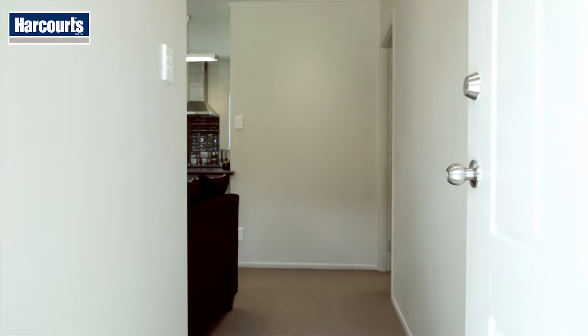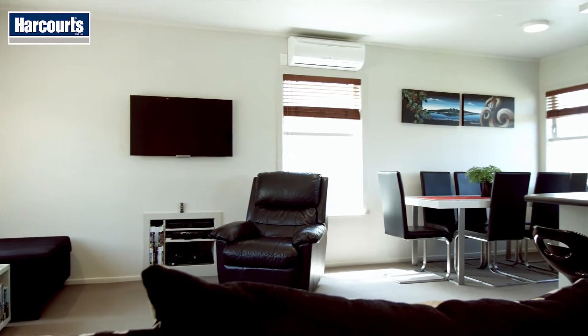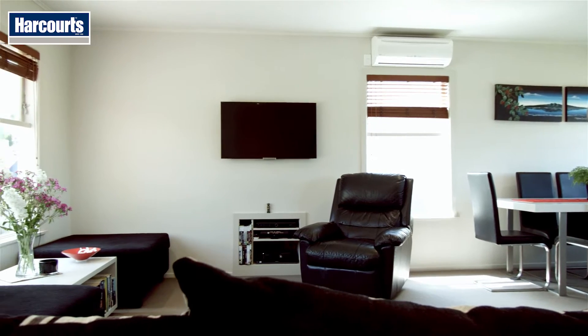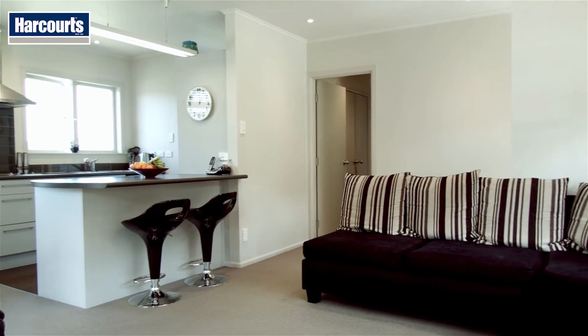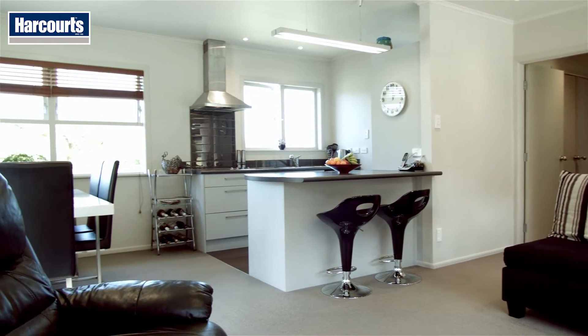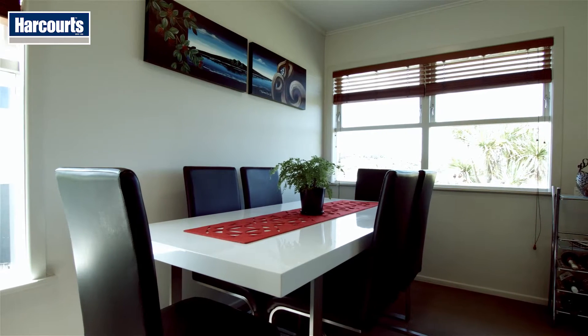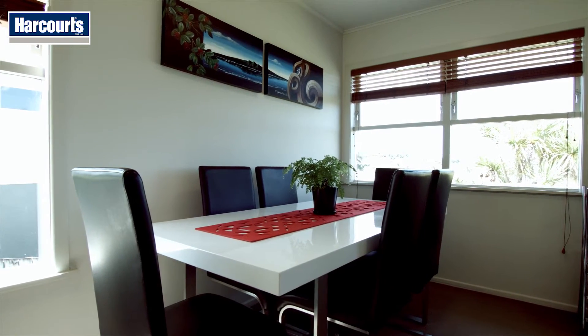Over the years the owners have been in the property, they've completely renovated it. It's been rewired, they've put in new lights, replaced the kitchen and the bathroom, the carpets have been replaced, and it's been painted. If you buy this property there's nothing to do — you just move in and enjoy it.